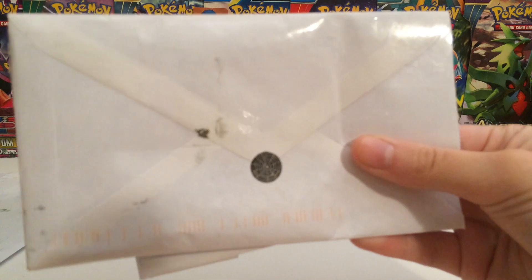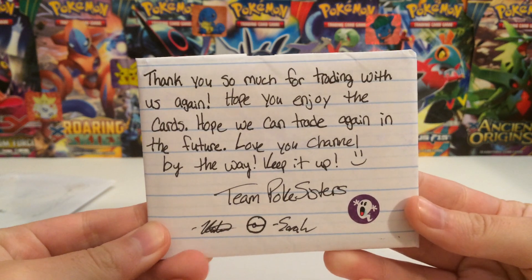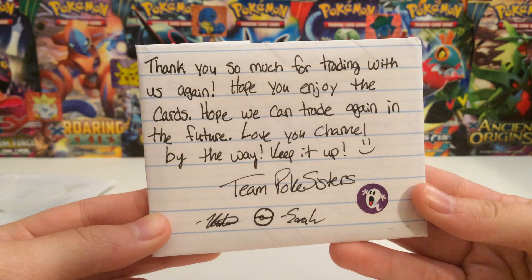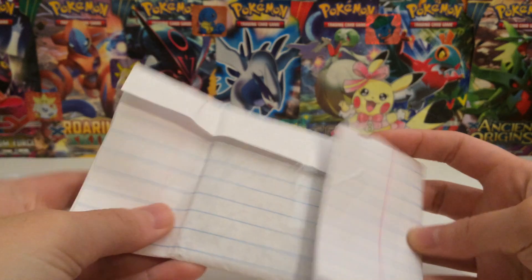I think this is for like Halloween, but we've got a special little sticker — a spider web as well as a ghost right here. So that's pretty cool. It says thanks so much for trading with us again. Hope you enjoy the cards and hope we can trade again in the future. Love your channel, by the way, keep it up. Team Pokey Sisters from Katie and Sarah. Very nice note.